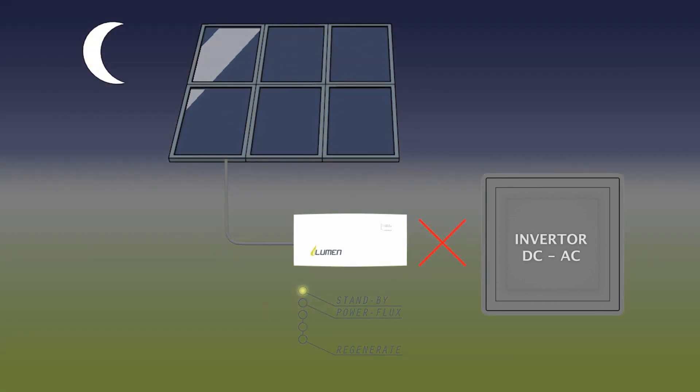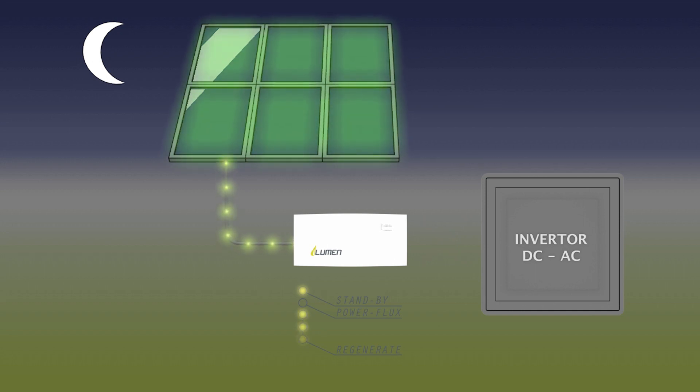At night, we disconnect the inverter so that we can be independent of it and avoid wear or damage to it. That is when regeneration starts, by sending current back to the panels and not the inverter. The consumption of this is less than 1% of the added yield.